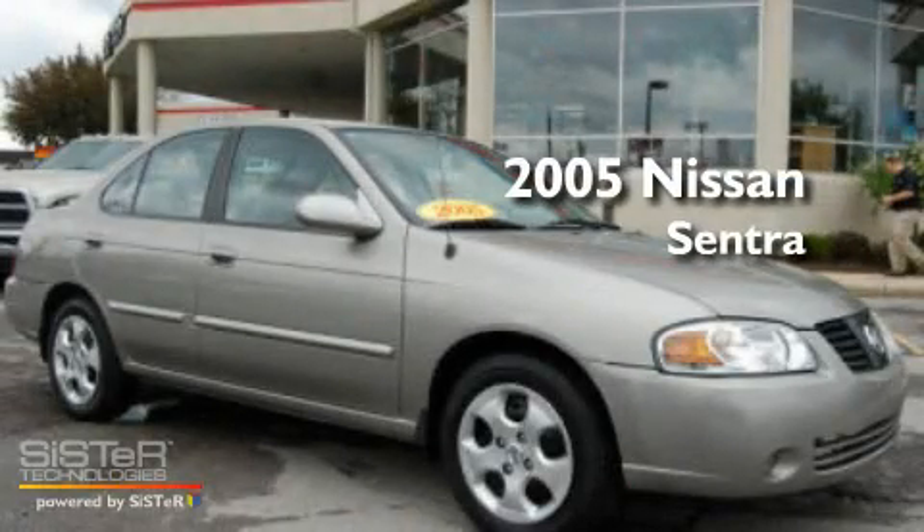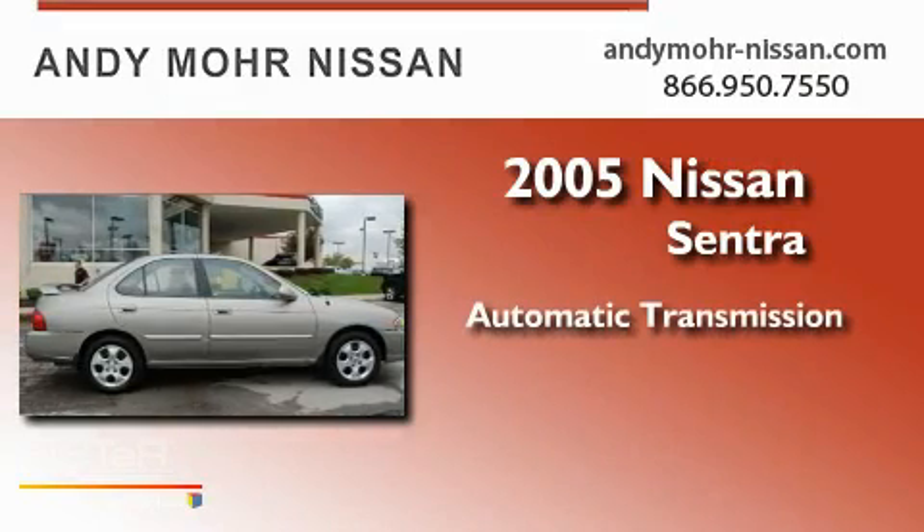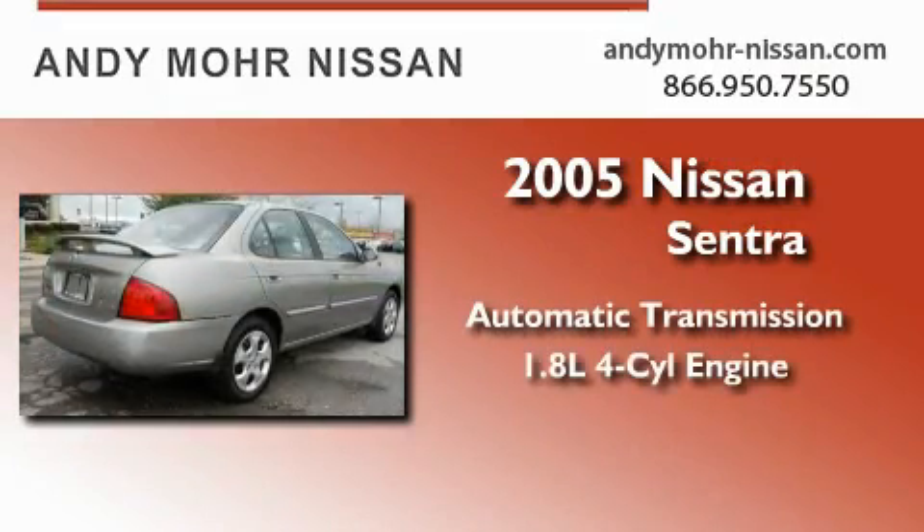This is a 2005 Nissan Sentra. This four-door sedan has an automatic transmission and an inline four-cylinder engine.